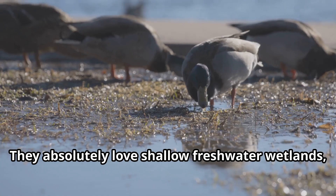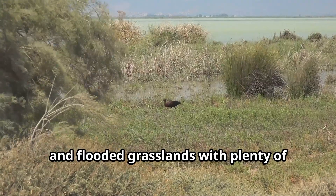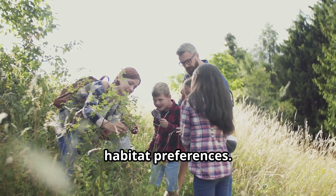They absolutely love shallow freshwater wetlands, marshy lakes, and flooded grasslands with plenty of plant cover — ideal habitat preferences to learn about.